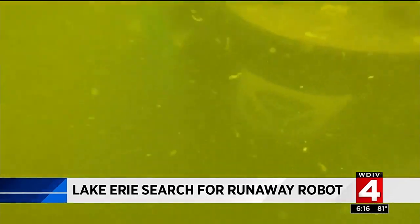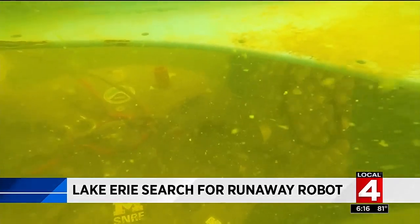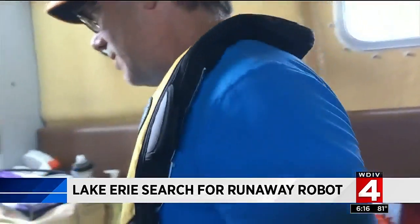The robot now needs to be hooked with a carabiner. One underwater robot makes contact with the other underwater robot. "We get it hooked? We get it hooked." And success — so far so good.